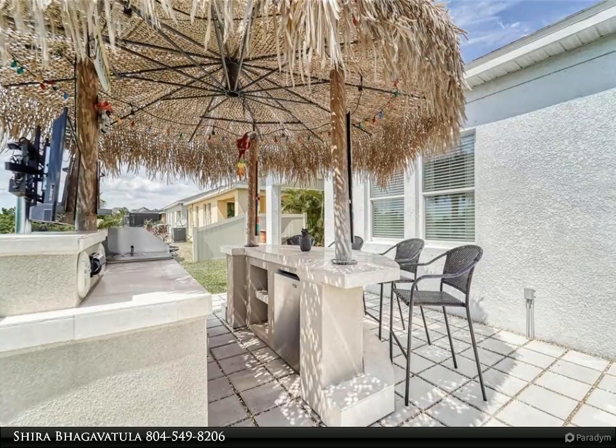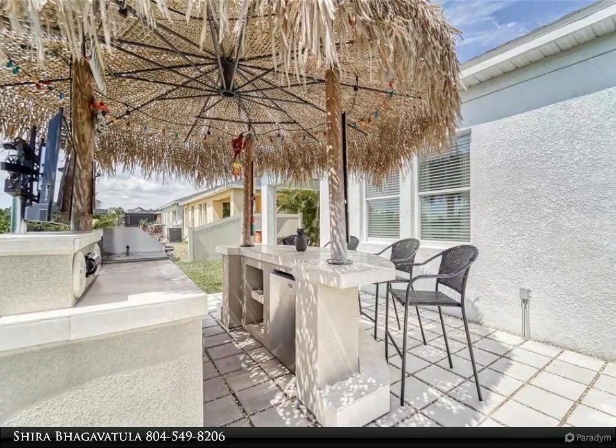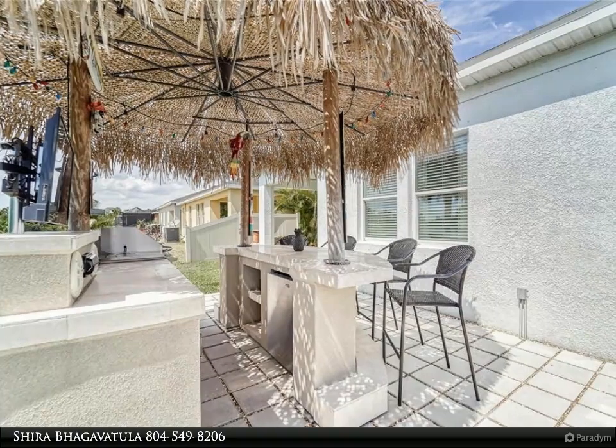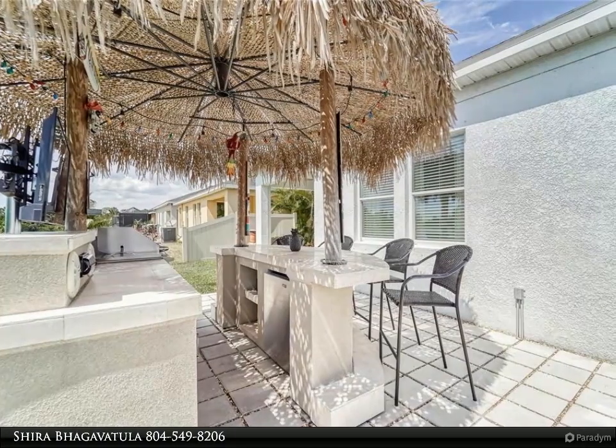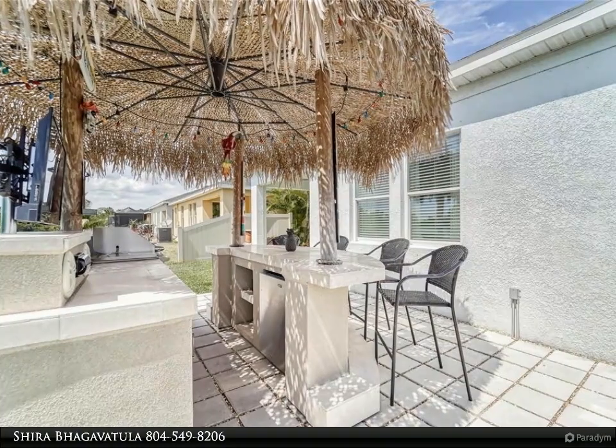The open floor plan flows nicely between kitchen, dining, and family rooms. Dimmable chandelier lighting creates lovely mood lighting in both the living area and dinette. Office, den, or man cave with glass doors and upgraded wood blinds on all windows.